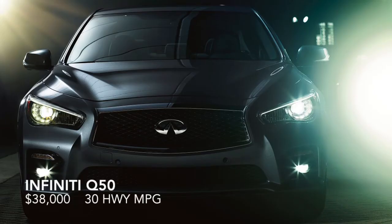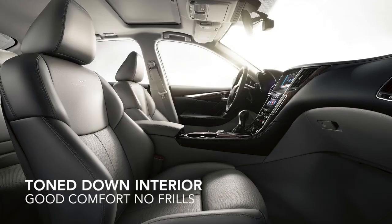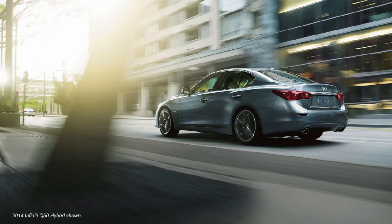Next we have the Infiniti Q50, which gets 328 horsepower. It has available all-wheel drive, as do a number of these cars. It's rated at 269 foot-pounds of torque. Gets 30 highway miles per gallon and is priced at $38,000. We've rated it at a 4.5 on the 5-star styling scale.